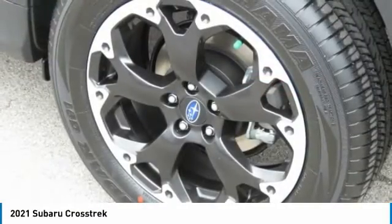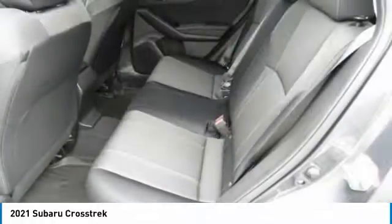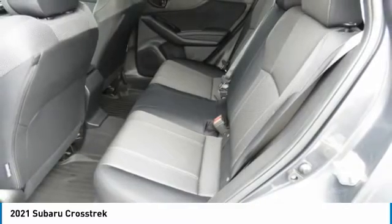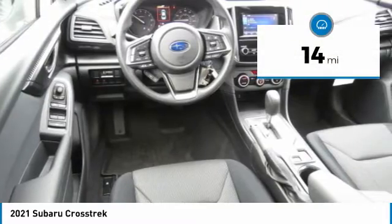It adds the details to give this crossover a bit of style among a sea of boring. And since it's a Subaru, you know the Crosstrek is built to last. This vehicle has less than 100 miles on it.